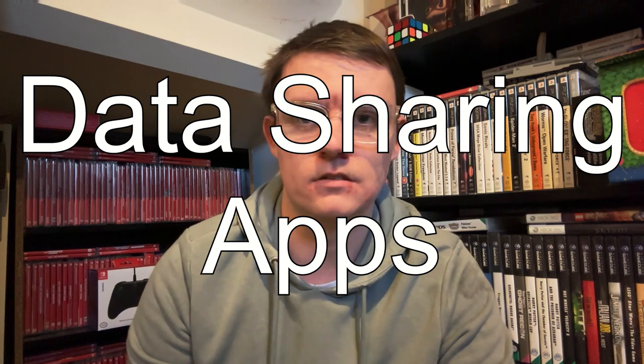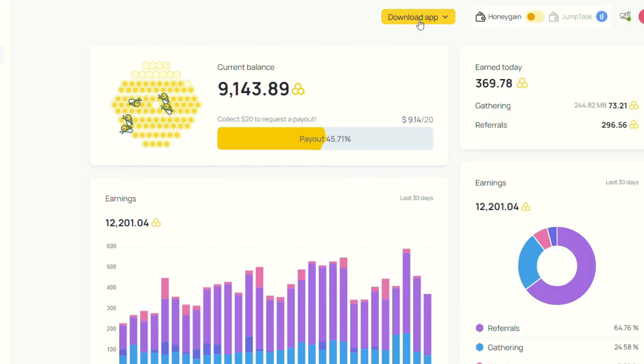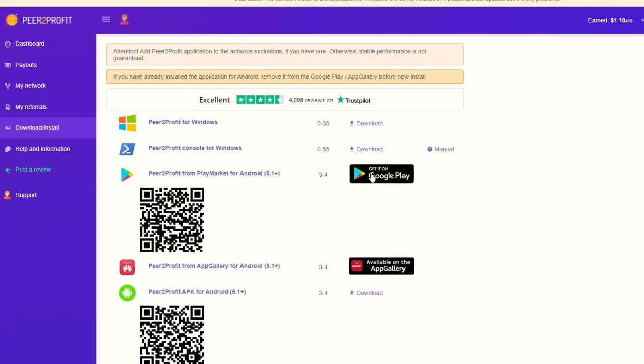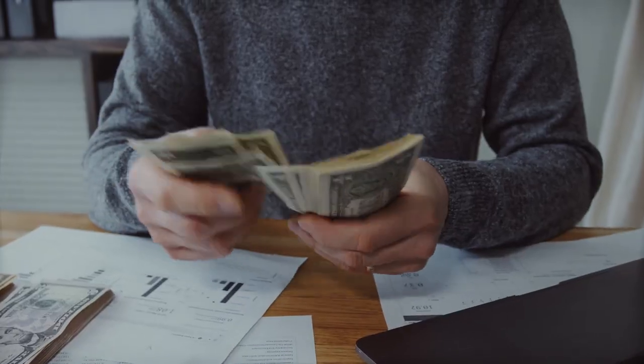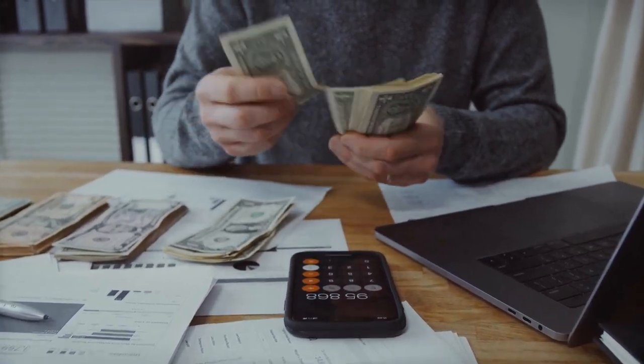Although Swagbucks is a really good platform, there are other options — one of which is data sharing applications. These include things like Honeygain, PH Profit, and Internap. All you do is click the links in the description, sign up, download the applications onto your computer or phone, and just leave them running passively. I've left all the links in the description. If you're going to be on the computer doing these tasks anyway, you might as well make some passive income on the side — a lot of these platforms cash out to PayPal.